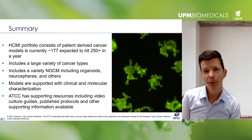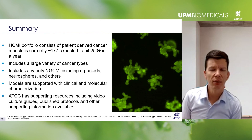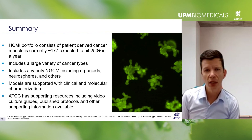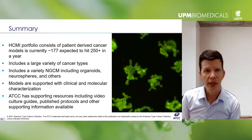We currently have a portfolio of about 177 models — though that's a little out of date — and we're releasing new models on a monthly basis. ATCC is really excited to be involved in the HCMI program and to make these next-generation cancer models widely available to the research community. Thank you very much for your time and attention today.